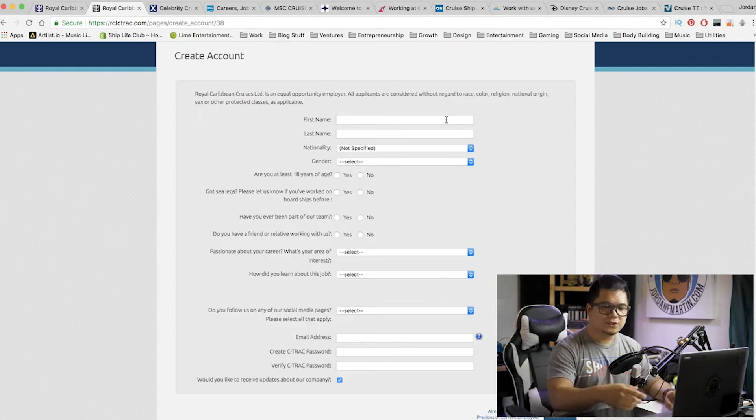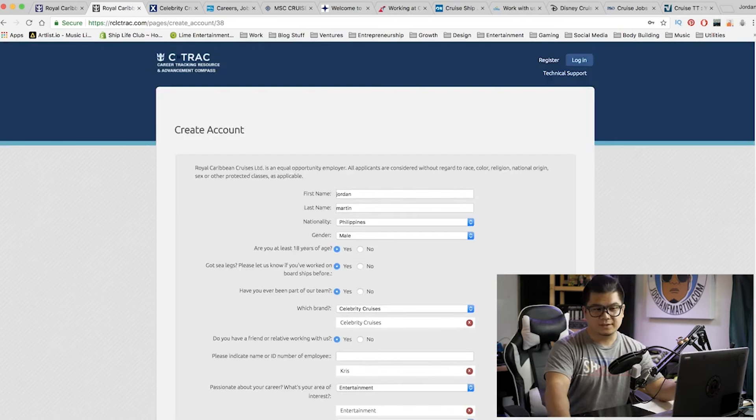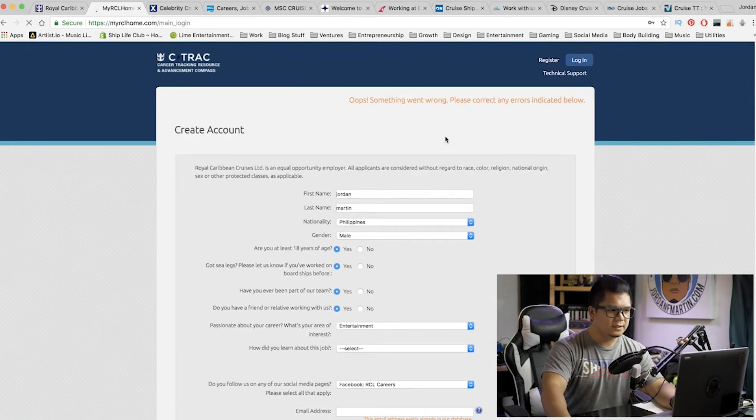If you've never done this before, it's going to take you to an application page. You're going to sign up for something called C-Track — it basically signs you up for an account. I already worked for Royal Caribbean before because I've worked at Celebrity, so it told me I already have an account. Let me go ahead and log in and show you what it looks like after you log in.